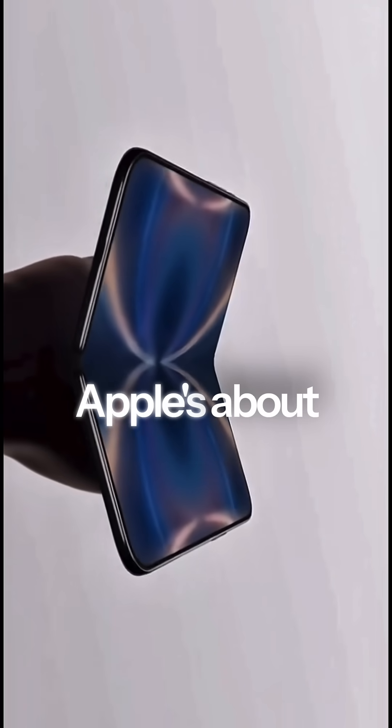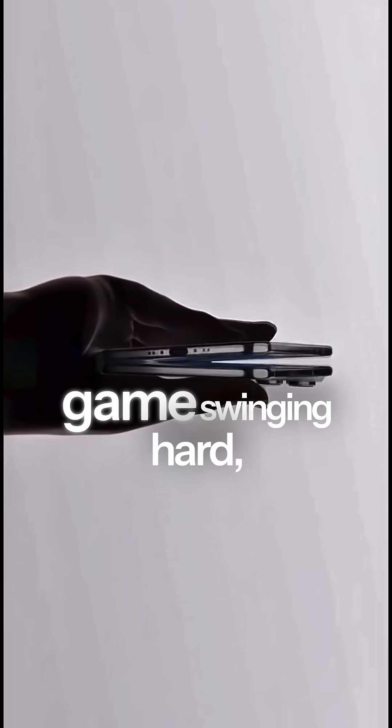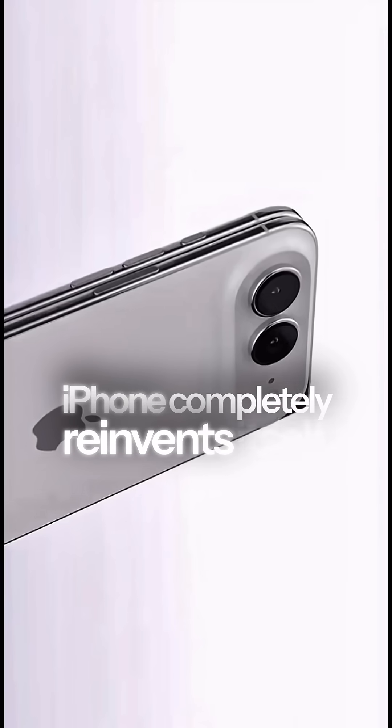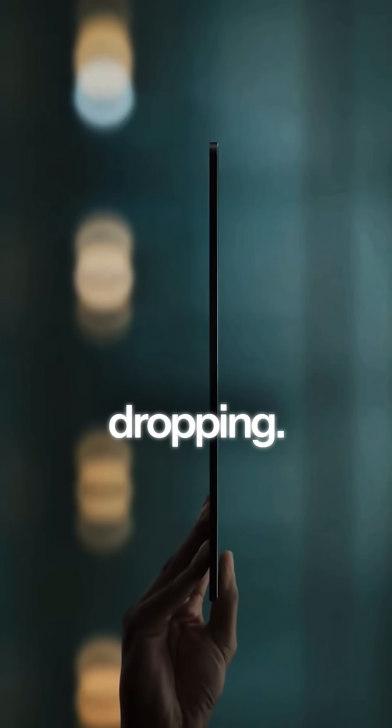If these leaks are true, Apple's about to enter the foldable game swinging hard, and 2026 might be the year the iPhone completely reinvents itself. Drop your thoughts in the comments if you're ready for the iPhone Fold, and follow for more updates as the leaks keep dropping.